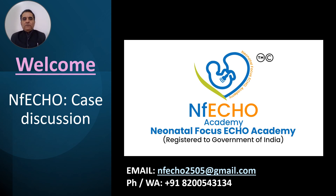If you are interested in doing courses in Focus and neonatal echoes, we provide hybrid courses and online courses — one month to one week physical hands-on courses. If you are interested, please email us at nfecho2505@gmail.com or you can send us a message on the WhatsApp number shown in this video.